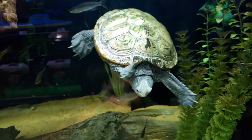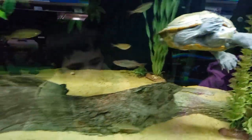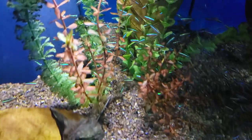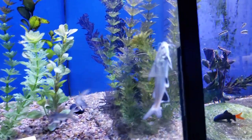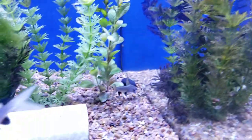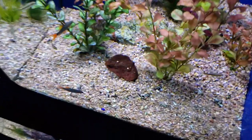It's a turtle! Hello Mr. Turtle. We found the tetras — there's so many fishes. These are pretty fish that look like sharks. They're very pretty and they move very fast. We used to have these before apparently.